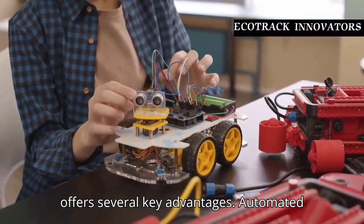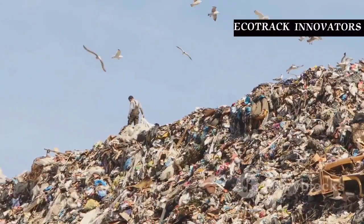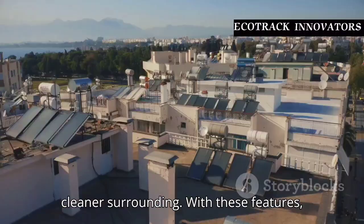Ecobot offers several key advantages: automated waste collection reduces manual labor, smart navigation prevents collisions, cost-effective with affordable components, and an eco-friendly solution for cleaner surroundings.